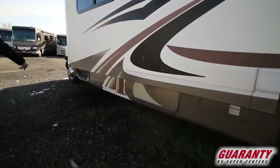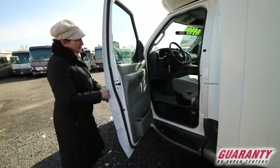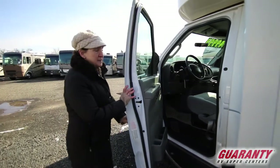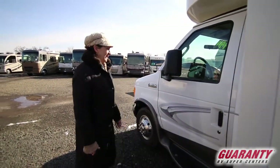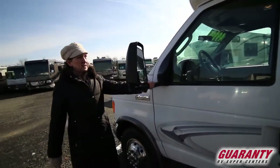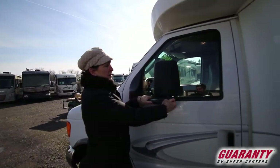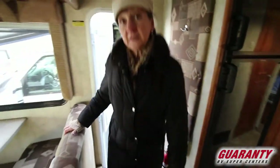Nice roomy cab. This has got a diesel engine — some gas savings for you as well. Nice big swing-out mirrors. What's nice about these is when you get into a tight spot in the campgrounds and you don't want anybody taking those out, you can put those away.